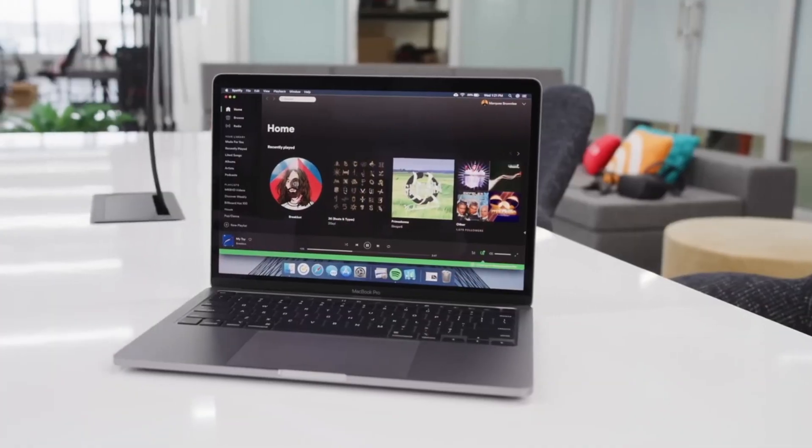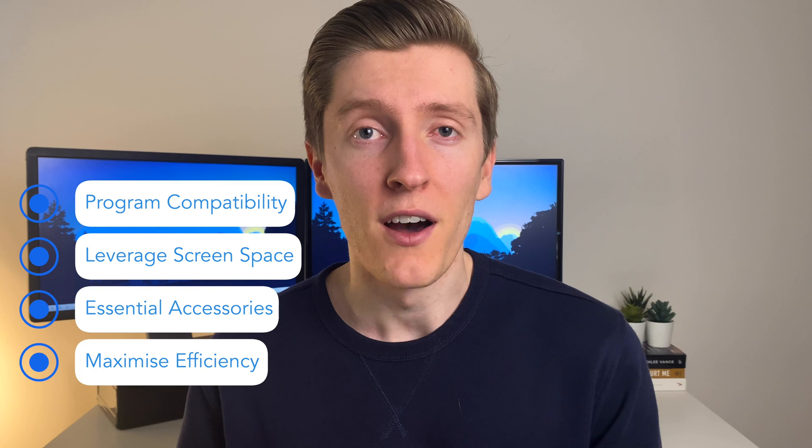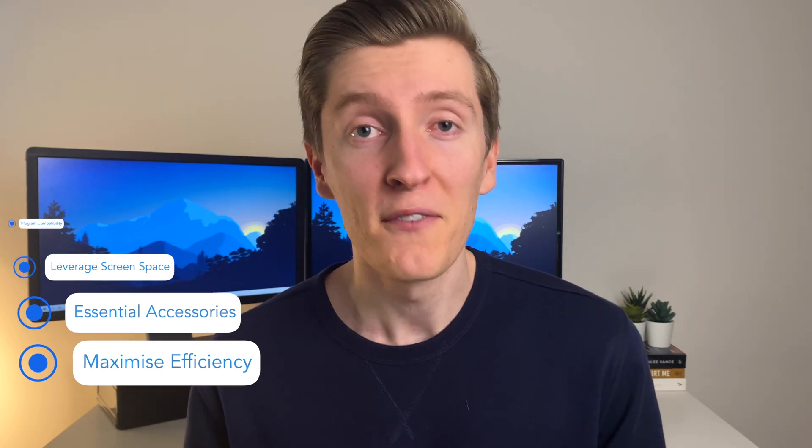Can an iPad replace a laptop for engineering students? Well, if you're after the short answer, my answer is no, but if you want the long answer, maybe. In this video, I'm going to go over some of the differences between using an iPad and a laptop, and also what you need to be prepared to do if you want to solely use an iPad to complete all your work as an engineering student. If that sounds like something you're interested in, let's get started.